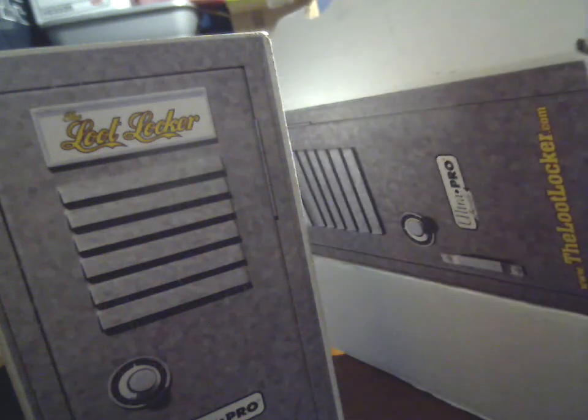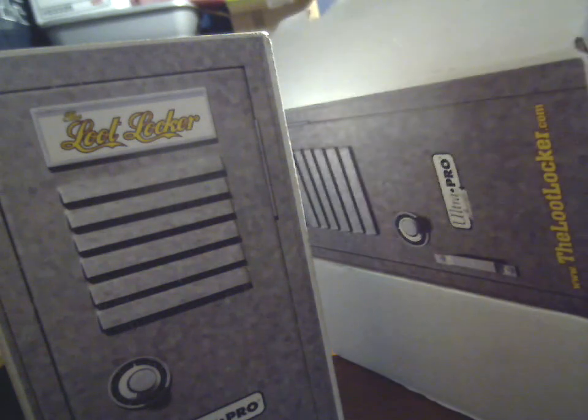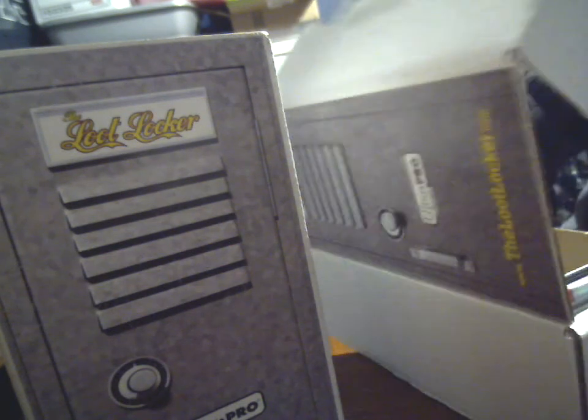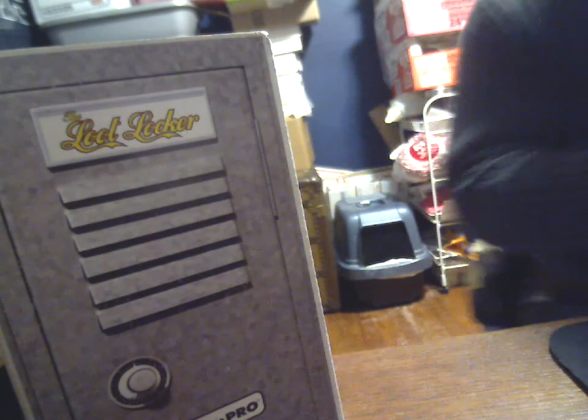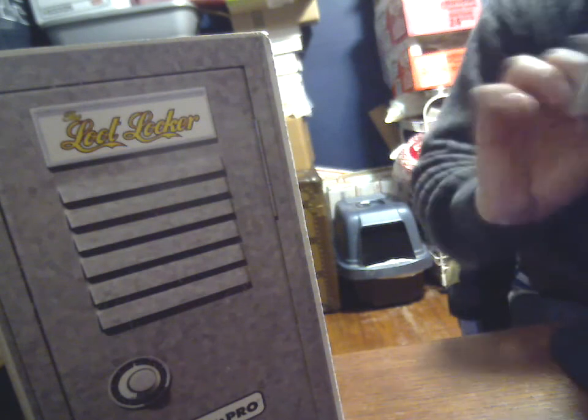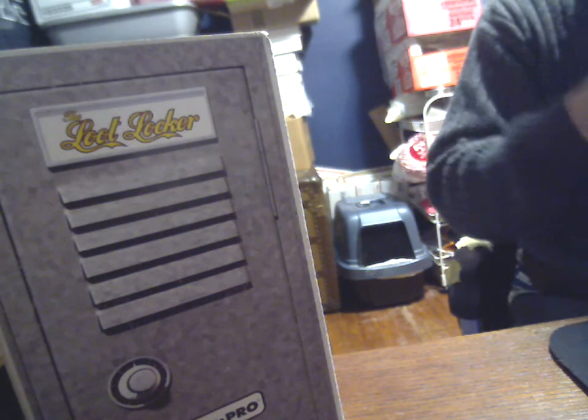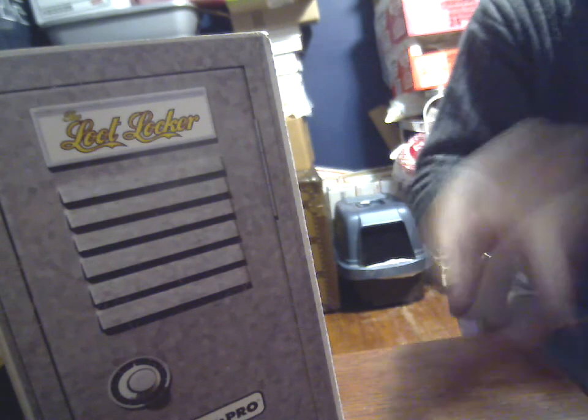Looks like it's okay. This is called... there's something in here. Let's put this off to the side. It says theautographcard.com.